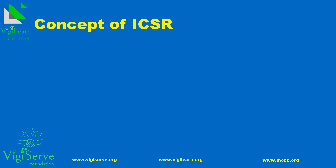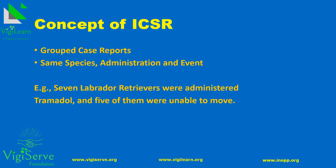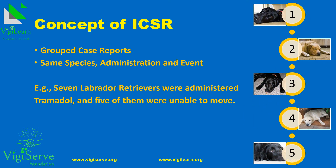The concept of ICSR may or may not be relevant in case of veterinary pharmacovigilance, where one can consider grouped case reports when a particular set of species experiences the same event, probably at the same time. For example, imagine seven Labrador retrievers being administered Tramadol for pain relief on the same day. The next day, you receive a complaint that five of them were unable to move. In this case, you can create a grouped case for the five Labrador retrievers.